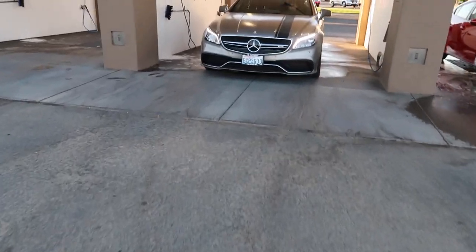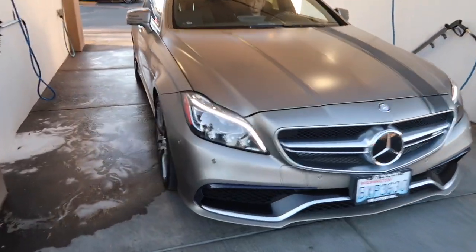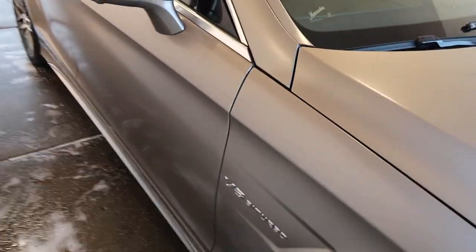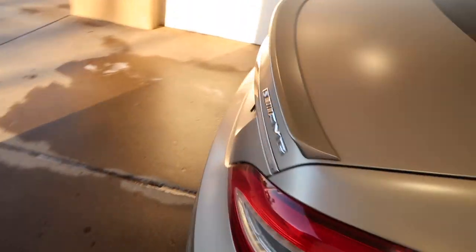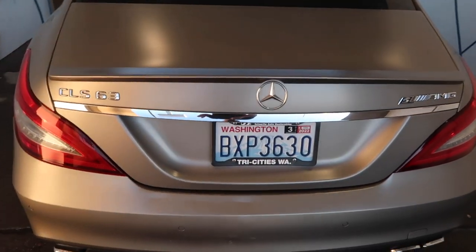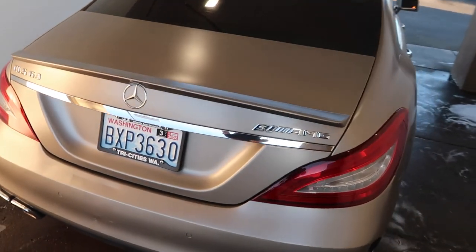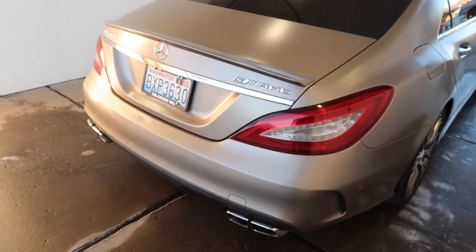Alright guys, so this is the car — super clean CLS 63 AMG, tuned by Turbo. This car is just Stage One, I believe by AMR, and I've never seen a car that's this fast with just a Stage One.